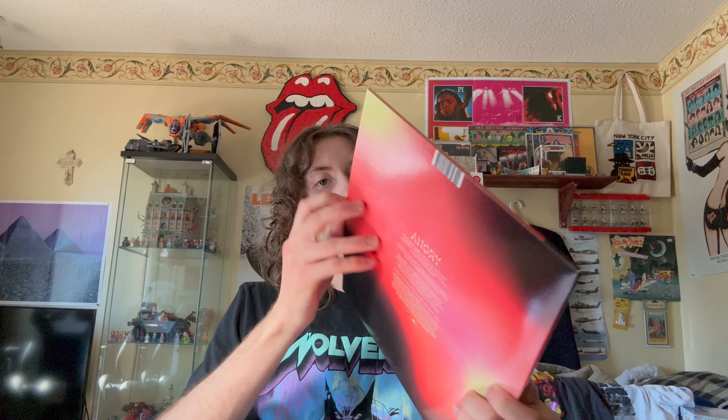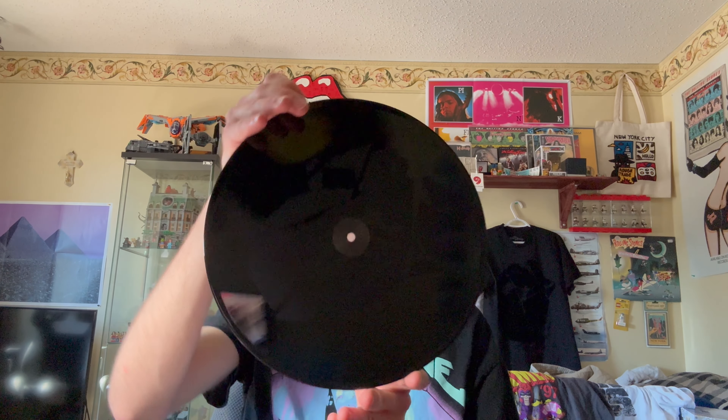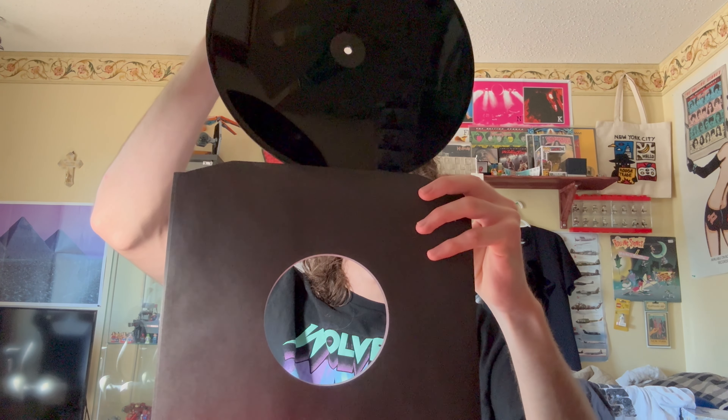Next I've got the 'Angry' 10-inch single. This one I opened up already and played — it's really nice. On the back it's got the Hackney Diamonds tongue logo, which is really cool. It only plays the song 'Angry' on the A side, but the B side is an etched tongue design.